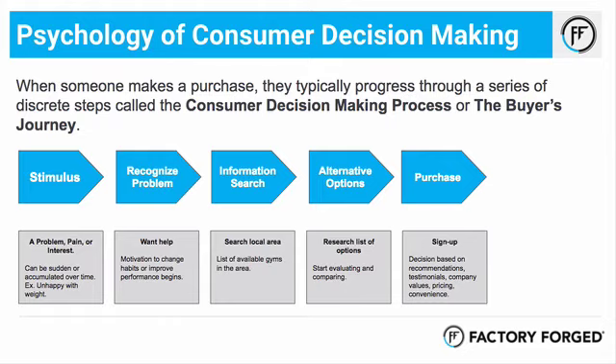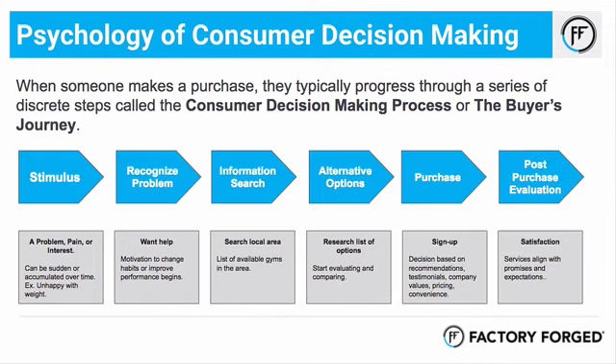In that research phase, we want to come up on that list for solving the types of problems they're interested in. They're going to start evaluating and comparing companies, so we want to be in that top three. In order for them to make a purchase decision and actually sign up, they're going to start comparing things like testimonials, company core values, pricing, and how convenient it is for their situation. It's on us to provide that information, because if they don't have it they may go somewhere else that communicates it better.